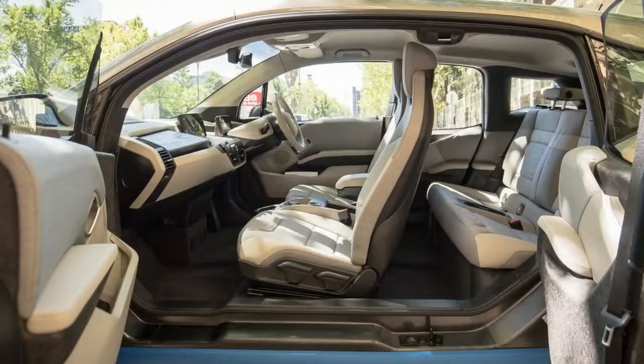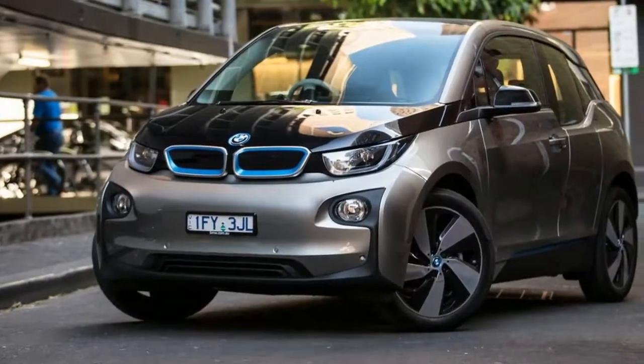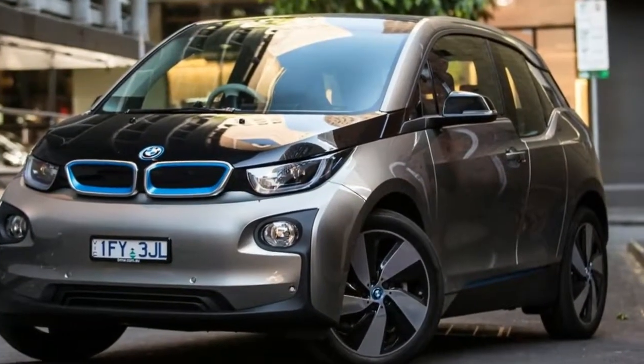Opt for the pure electric version and you'll get 124 miles of range, while the range-extended version clocks in at 117.